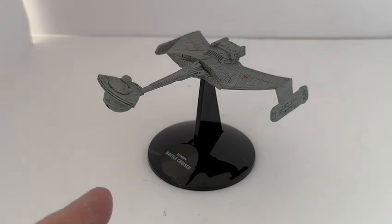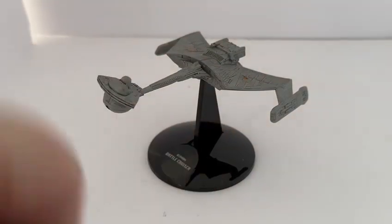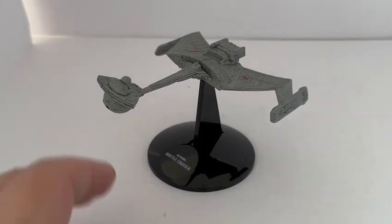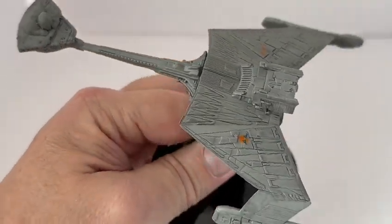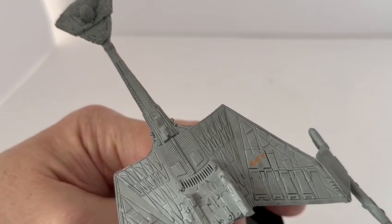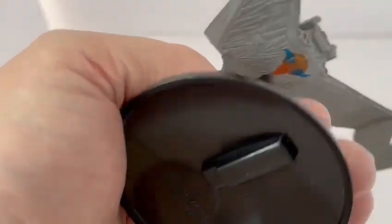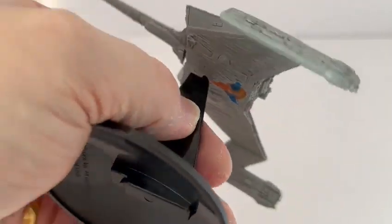It measures about five and a half inches long by four inches wide wingspan. It is made of PVC and plastic, and it's quite detailed. If you look at all the detailing on the ship, it's very detailed — you've got the Klingon emblem and the writing on each of the wings, and then underneath at the bottom, you've got the big Klingon logo. Very detailed in every section.